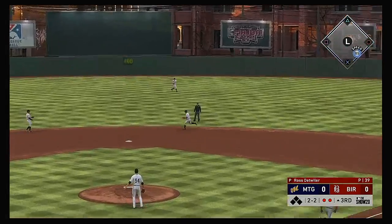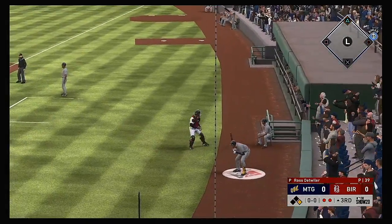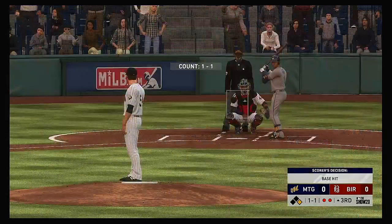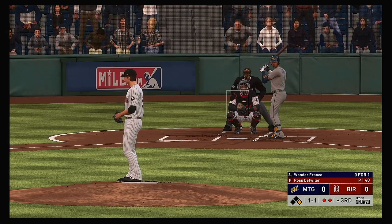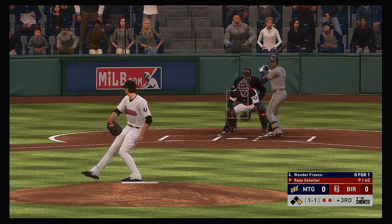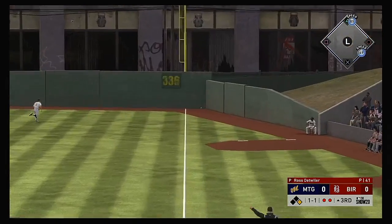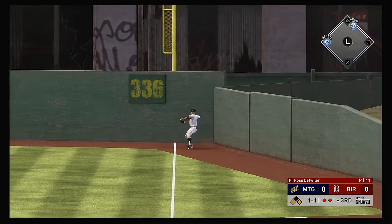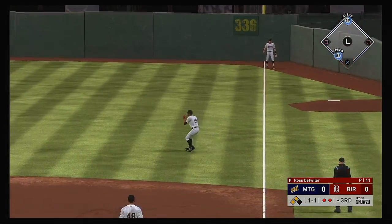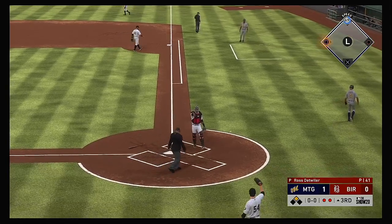Edwards grounds back up the middle, fielded cleanly — but it sails right over the first baseman's head. Wander Franco steps in, hits it high in the air down the right field line and that'll get down for extra bases. Edwards rounds the corner and is headed home — he's safe at the plate as they take the lead.